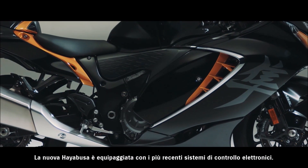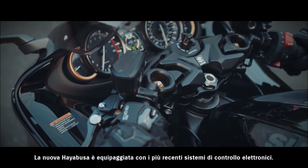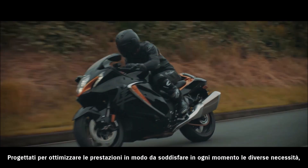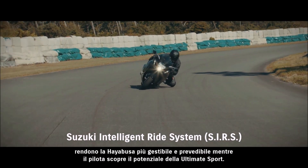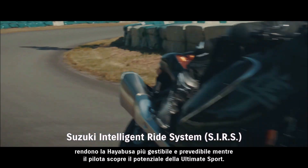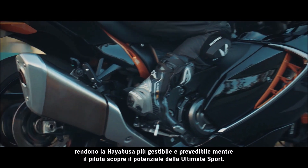The all-new HAYABUSA is equipped with the latest electronic control systems. Designed to optimize performance characteristics to match the needs of the moment, they offer a strong sense of communicating directly with the bike's heart and brain as the rider explores the potential of the ultimate sport bike.